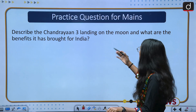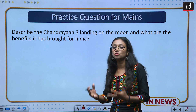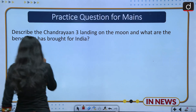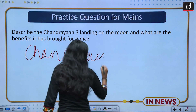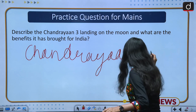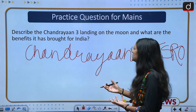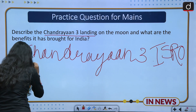The mains practice question is: Describe the Chandrayaan-3 landing on the moon and what benefits it has brought for India. First, give a brief introduction — Chandrayaan-3 is the third lunar mission of India, a successive program after Chandrayaan-2, carried out by ISRO. Then discuss the landing: the Vikram lander landed on 23rd August on the south pole of the moon.